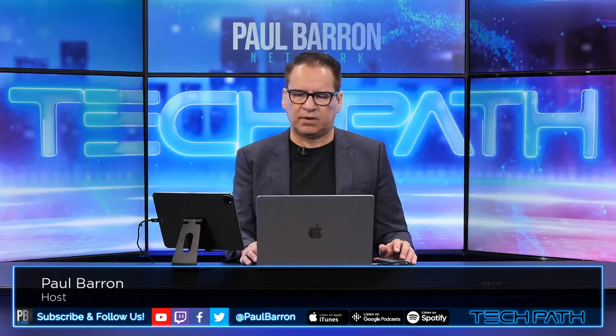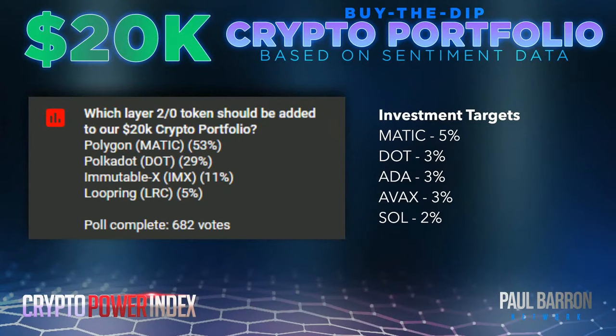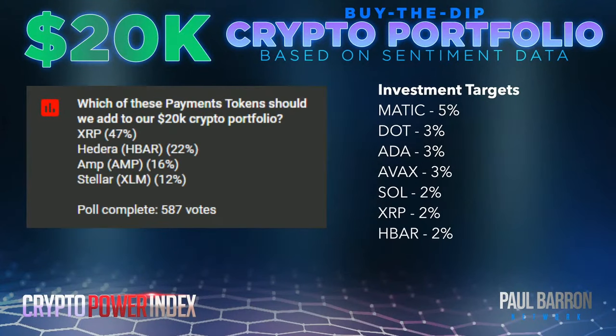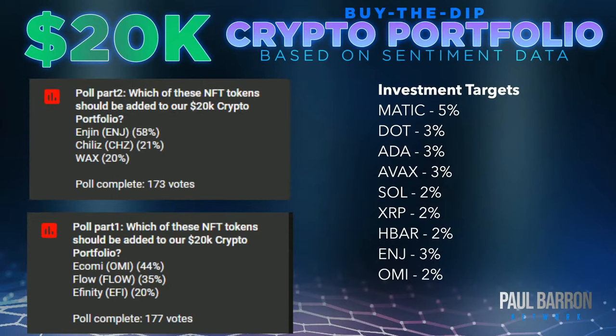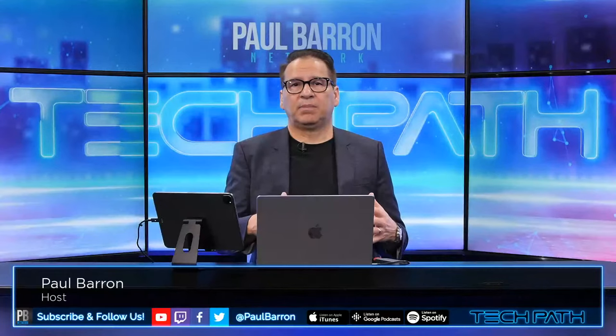Quick rundown of prior picks: layer ones — ADA, AVAX, and SOL. Layer twos — MATIC and DOT. Payment tokens — HBAR and XRP. NFT tokens — Enjin and OMI. Then from our gaming and metaverse show with Hustle, we picked up SAND, Illuvium, Audius, and Axie Infinity. Now we're trying to pick up a handful more in today's video.